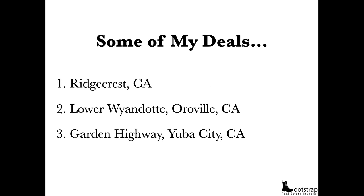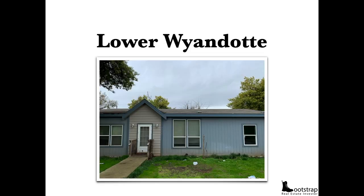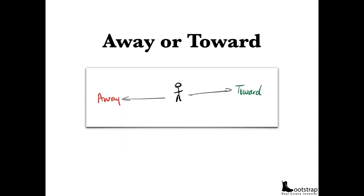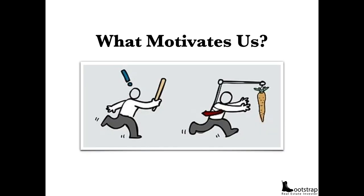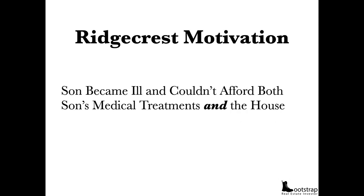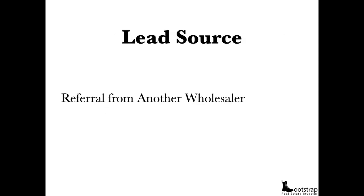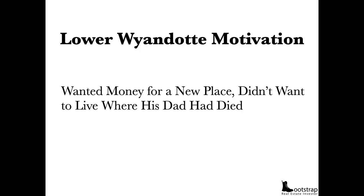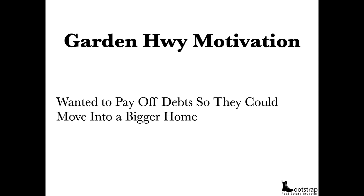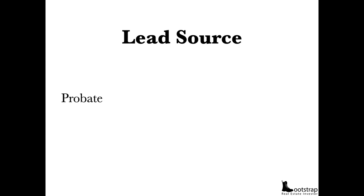Here are some of my deals: a property in Ridgecrest, California; Oroville/Lower Wyandotte, California; and Garden Highway/Yuba City. Now I want to teach you a little about motivation. What motivates us? The stick or the carrot. We're either moving away from pain and toward pleasure, or away from fear and toward greed. Ridgecrest's motivation: the son had become ill and they couldn't afford both his medical treatments and the house. Lower Wyandotte: they didn't want to live where their dad had died. Garden Highway: they wanted to pay off their debt so they could move into a bigger home — it came from a probate mailer.